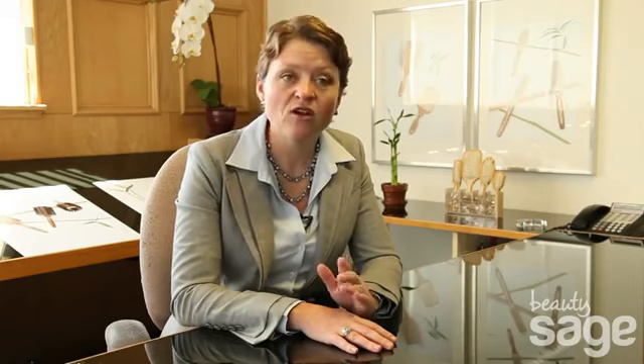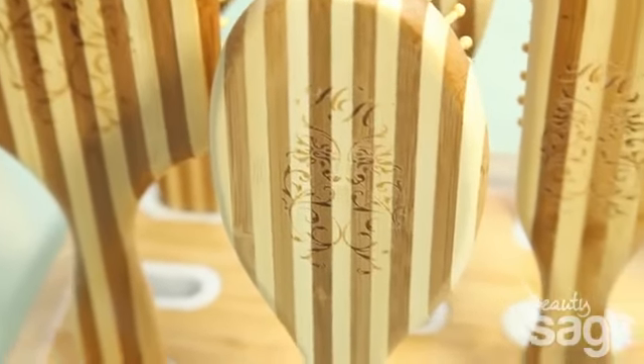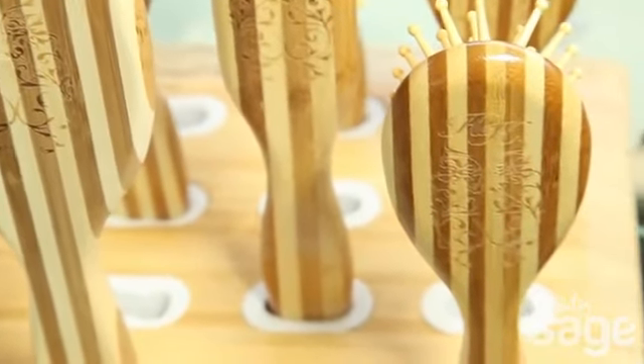What I find really neat about this stripe pattern is that to achieve that darker bamboo brown color, what they do at the factory is they heat up the bamboo and the sugars inside the bamboo caramelize — and this is how you get the brown color that you see — making it a really beautiful brush.